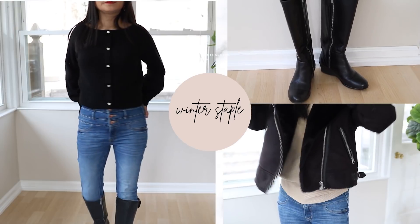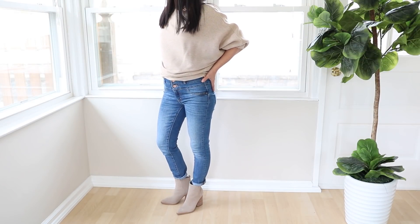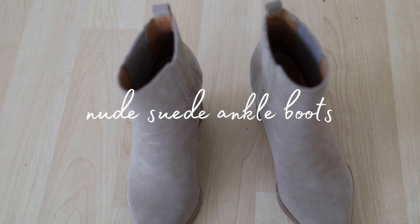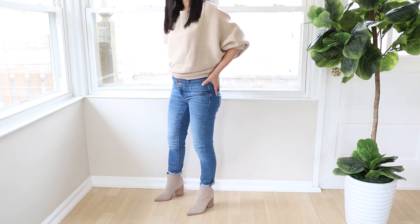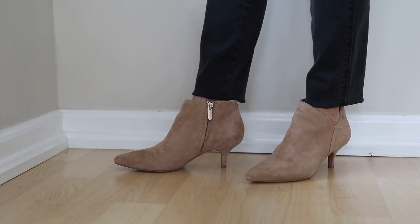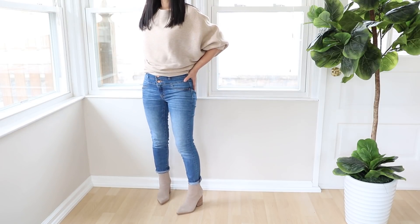Ankle boots are really important for any winter closet. If you wear a lot of jeans, I highly recommend getting at least one pair of suede ankle boots. I literally live in these booties because they're so versatile. If you can only have one pair, I highly recommend nude suede booties — you can wear any color of jeans with them and any color outerwear. I have these in different styles and shades of nude. This one is a cannon heel and this one is a block heel — both work really well and are easy to walk in.